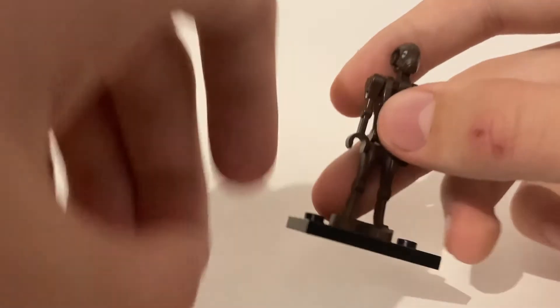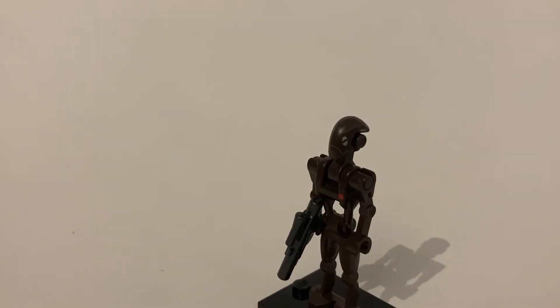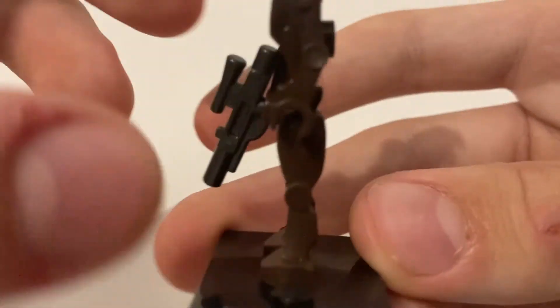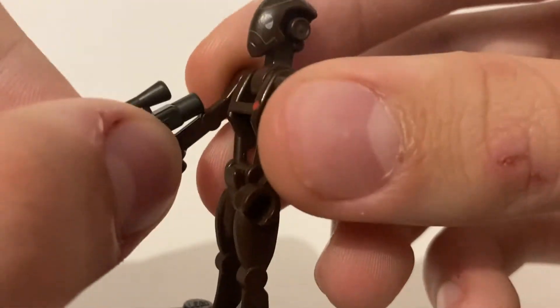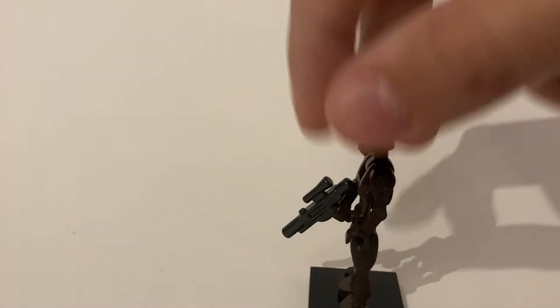For minifigure number 8, we have the Commando Droid. This is just the basic Commando Droid from the Battle Pack, not the 501st Scout Walker. It's pretty cool. He uses the Super Battle Droid legs and the regular droid arms and body, but his own custom headpiece. There's some nice molding. No printing on the back, obviously, for any droids. He's not the only type of droid on this list. He has a really nice printing of the red dot. He only came in one set, which is always cool for minifigures because it just means he's more exclusive.